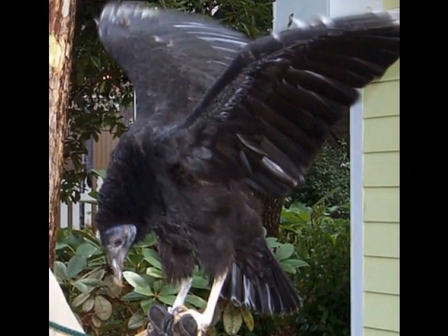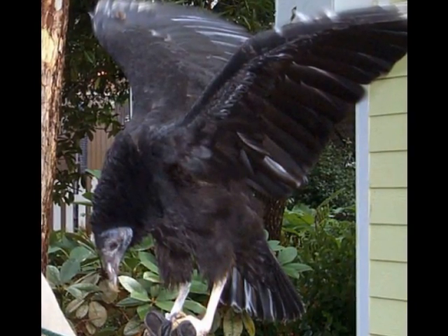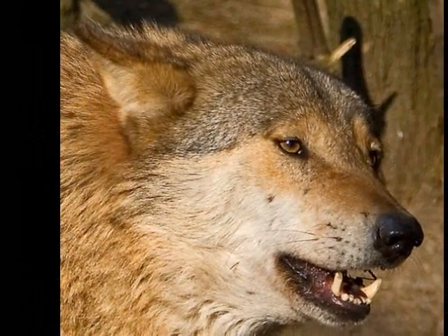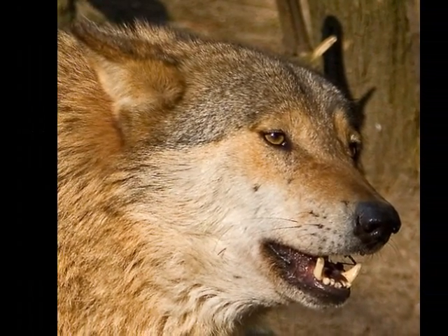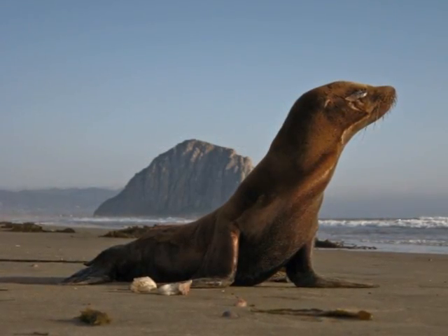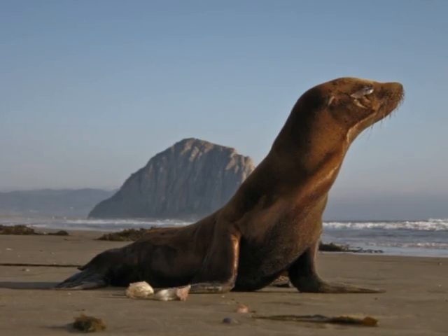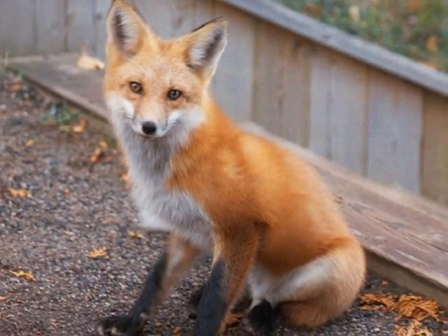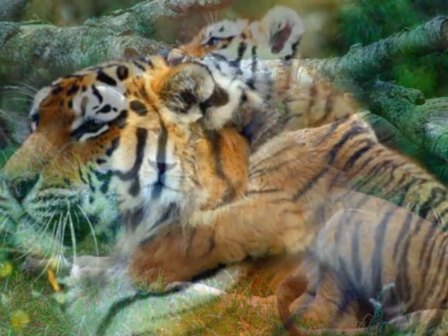The first one we are going to talk about are carnivores. Carnivores are mammals that eat flesh or other animals. Most animals that are carnivores are fast, have sharp teeth, great eyesight, a good sense of smell, and very sharp claws. Can you think of any animals that are carnivores? Some include foxes, lions, and tigers.